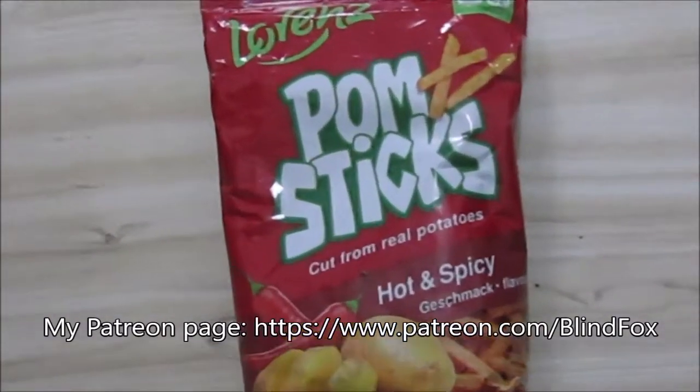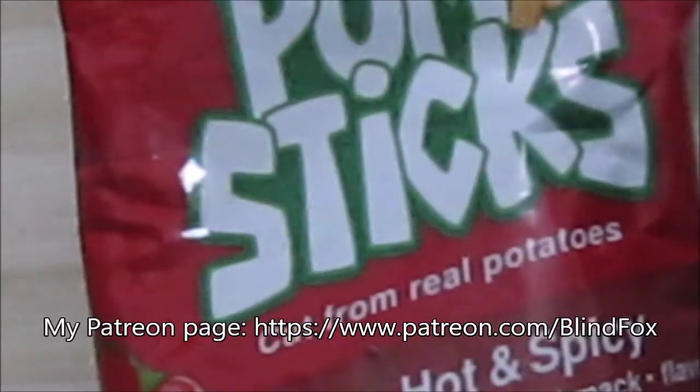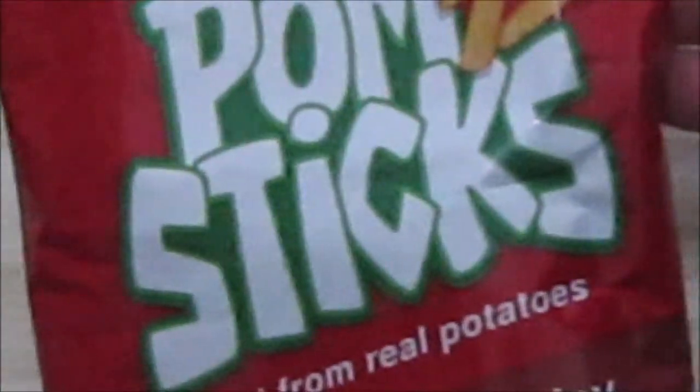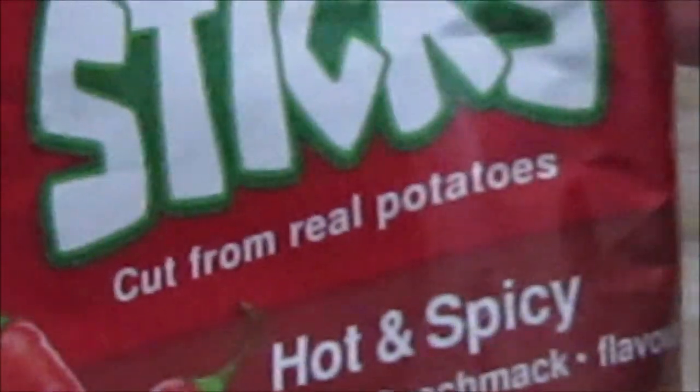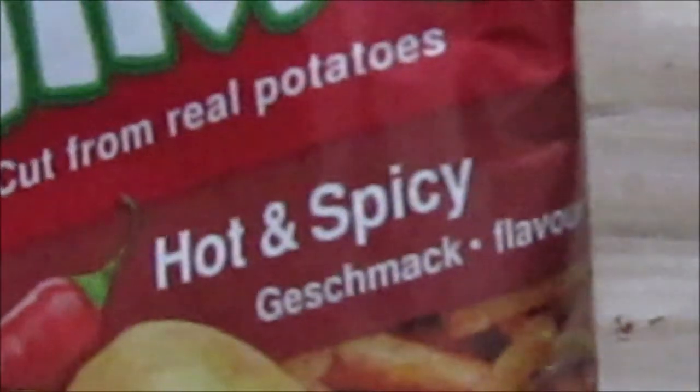So today we've got a little snack I got from one of the stores here. It is made by Lorenz — Pom Sticks, cut from real potatoes, hot and spicy.